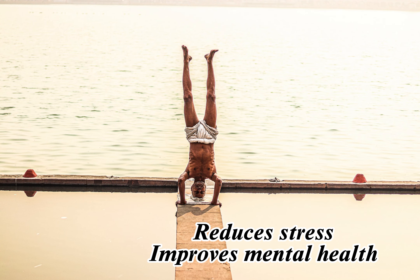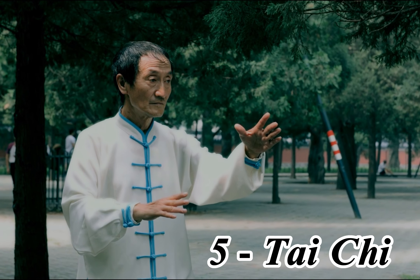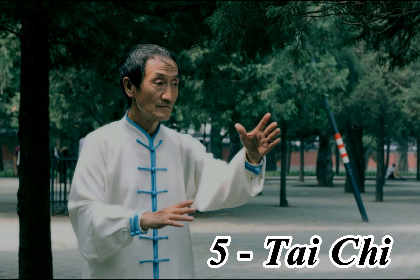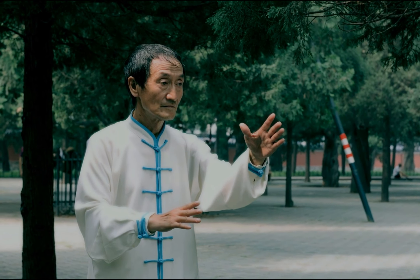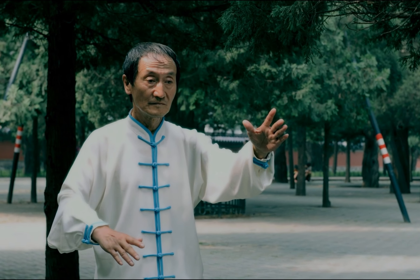4. Yoga. Yoga is a low-impact exercise that can improve flexibility, balance, and strength. It involves a series of poses and movements that are done with controlled breathing. Yoga can also reduce stress and improve mental health.